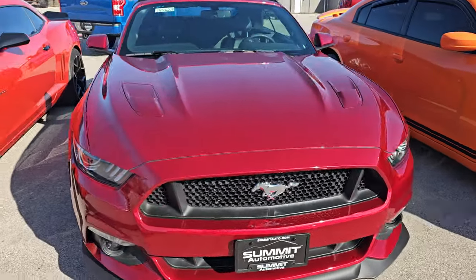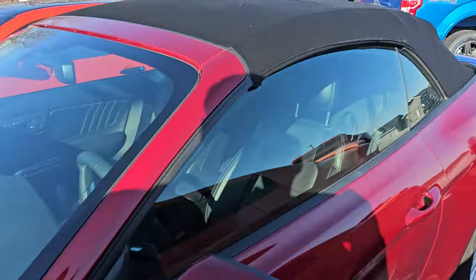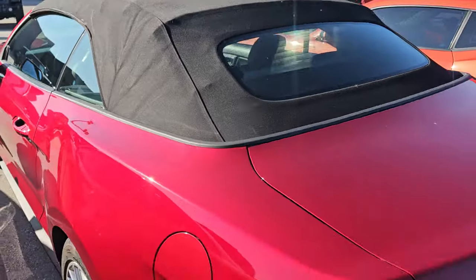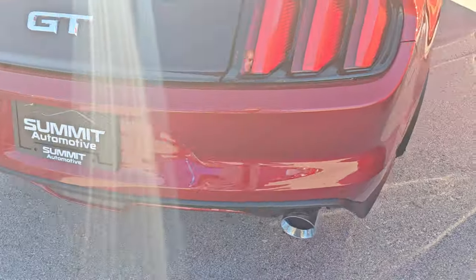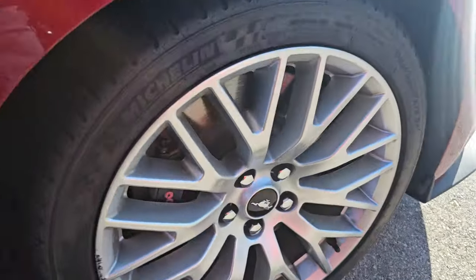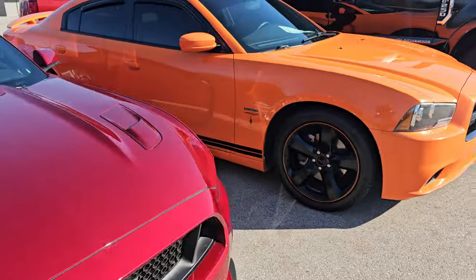This is a Ford Mustang GT Premium — I think it's a 2017 — and it's a convertible. It also has the GT Performance package on it, as well as Ford Performance Racing exhaust, which sounds really good. The GT Performance package gives you the Brembo brakes, and it also gives you the dials in the dash for vacuum and all that stuff.